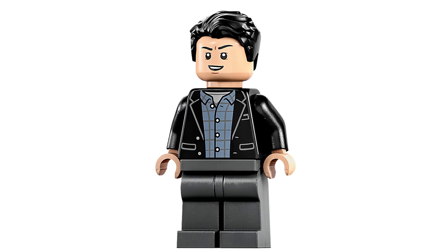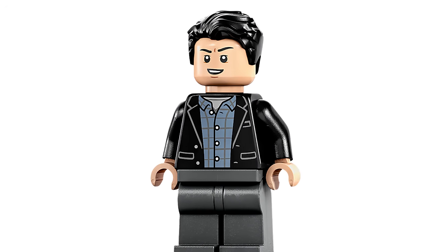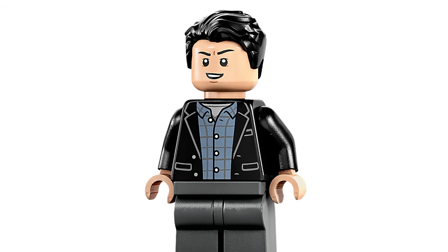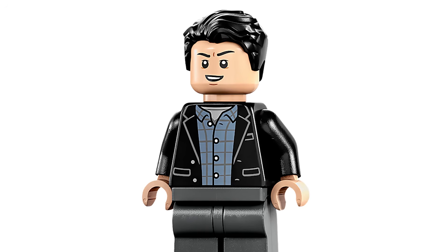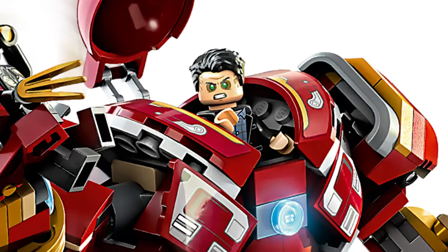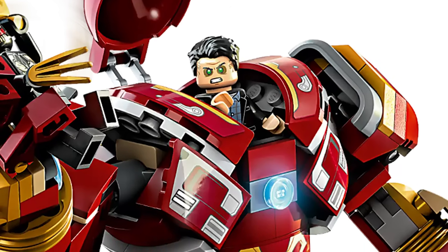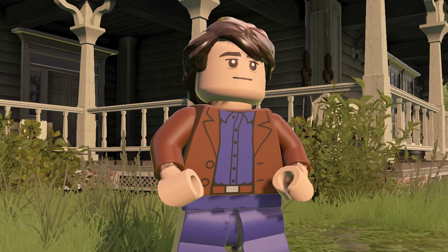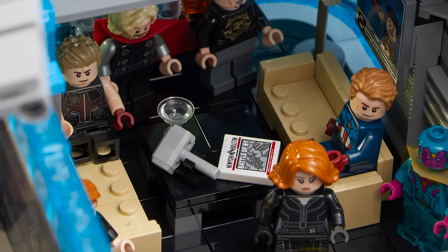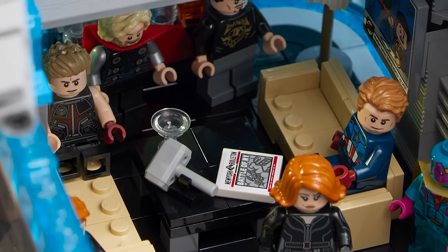Bruce Banner — whether they just take the Infinity Saga one from the Hulkbuster set and throw it in here — I think would have worked well. Not being able to have everyone up at the top doing the party scene trying to lift Thor's hammer is very frustrating. It would have been so cool to have the one with the green angry eyes and the gamma radiation veins trying to lift the hammer. I'm sad he's not here. I'd also love a lab coat version with purple pants from that movie.